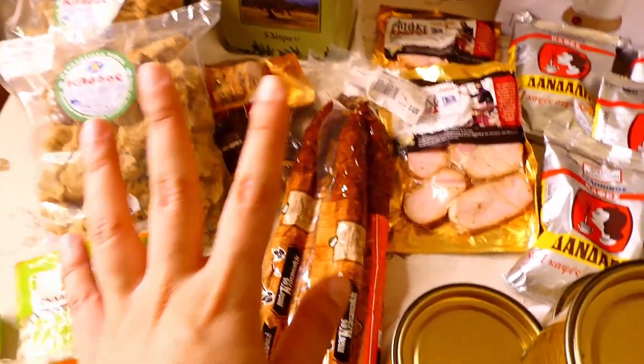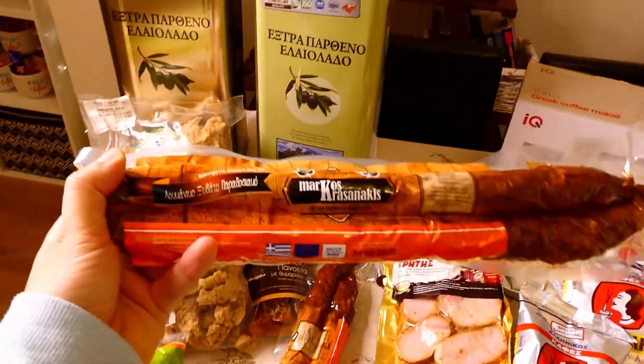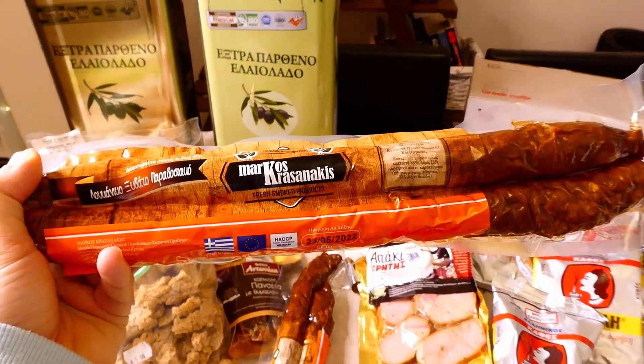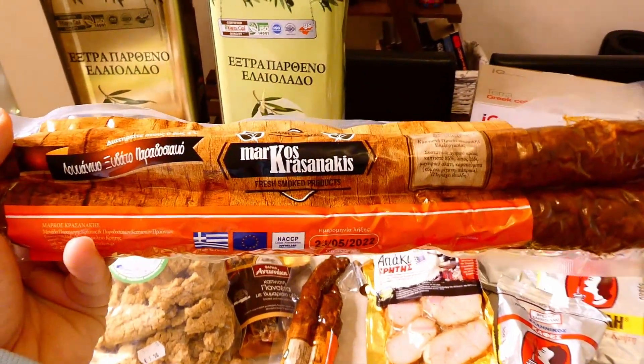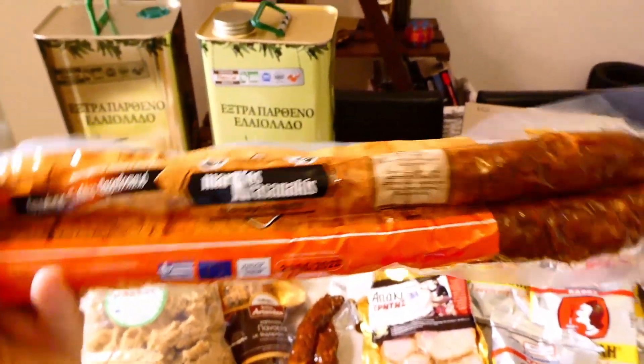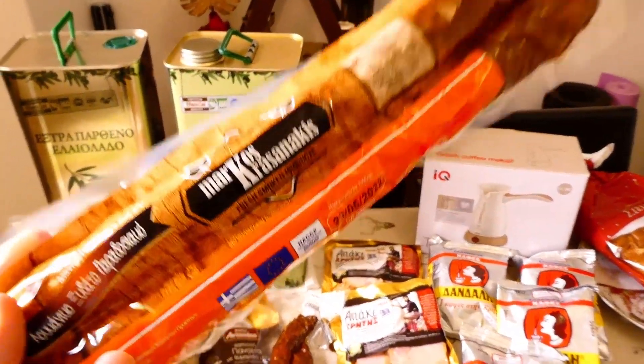Then we move on to these two bad boys: two packs of Cretan traditional sausage. You cannot find this anywhere else but Crete. Cretan sausage is way better than any other sausage. This is a smoked one, cooked in vinegar — very traditional.